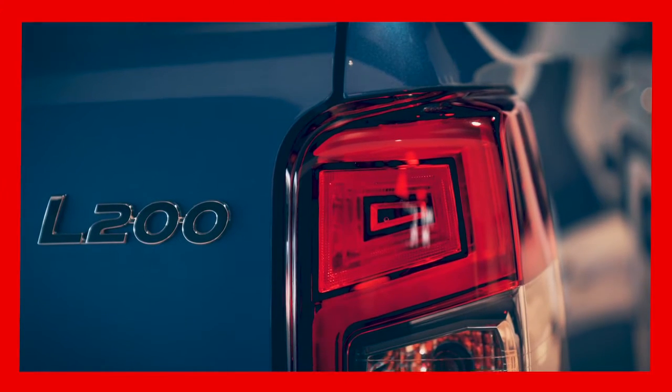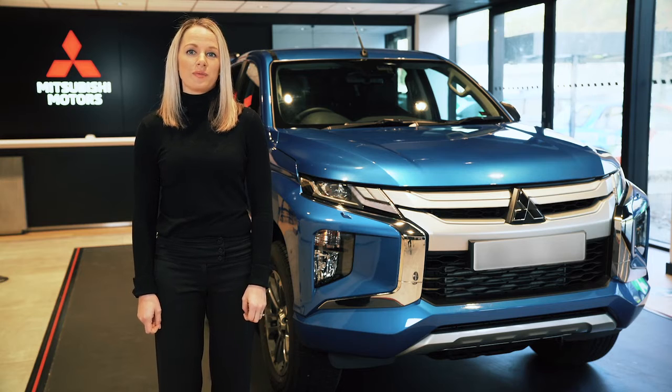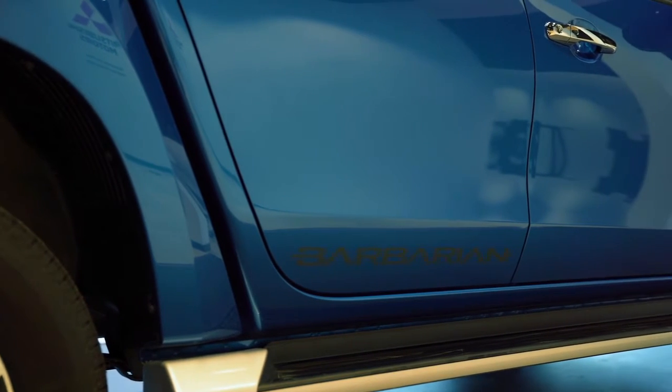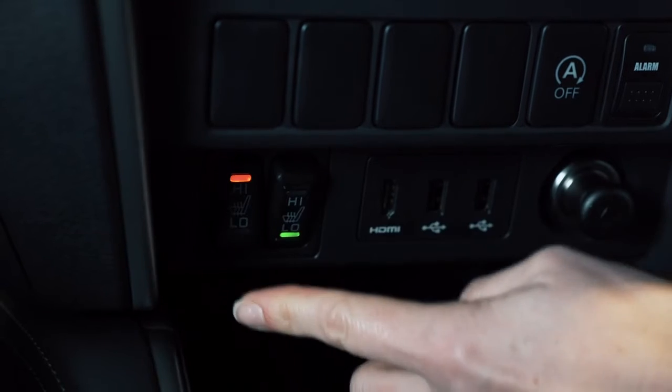This is a real whistle-stop tour of the L200 because there's so much to say about this amazing pickup. It's the ideal combination of off-road, towing capabilities and comfortable cabin features.